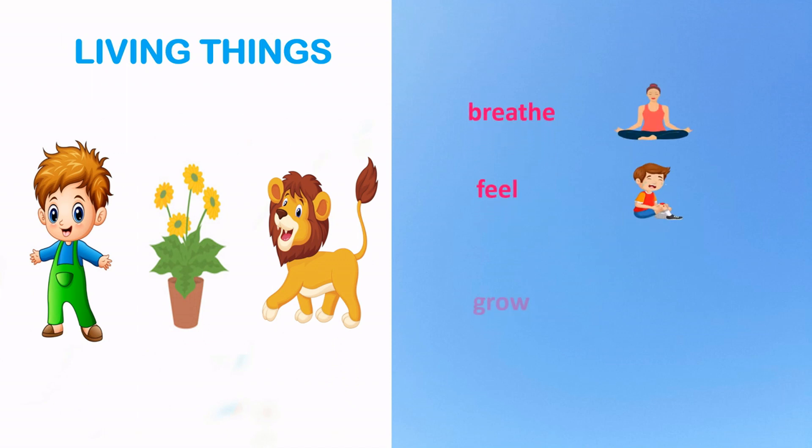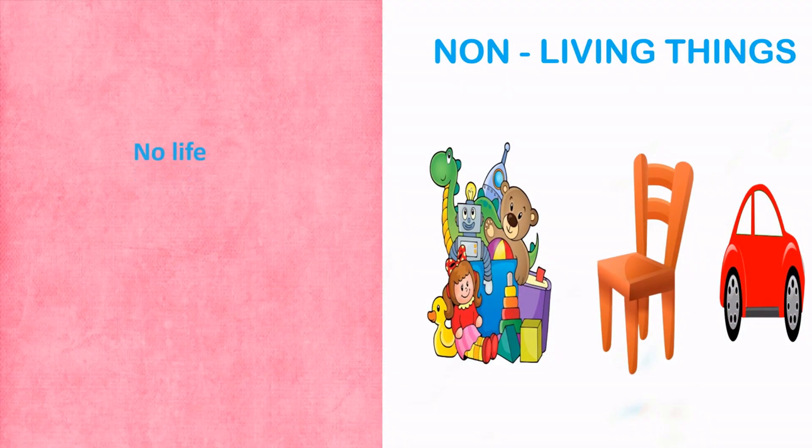Living things can breathe, feel, grow and move. Non-living things don't have life and do not grow.